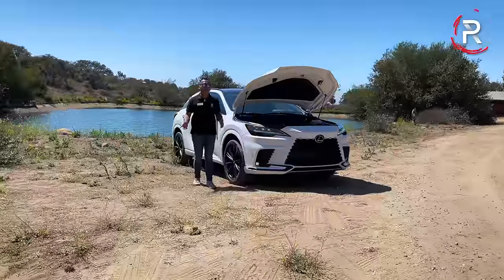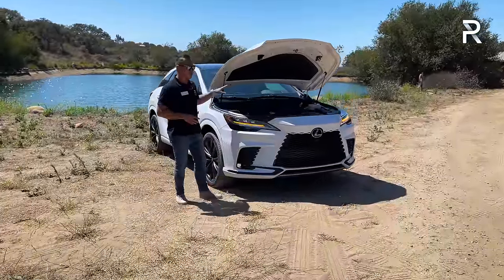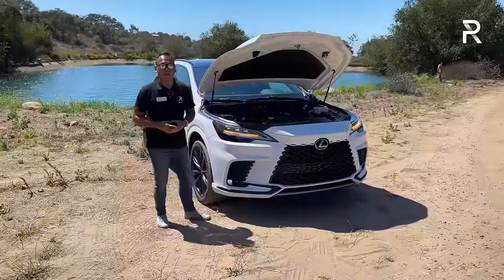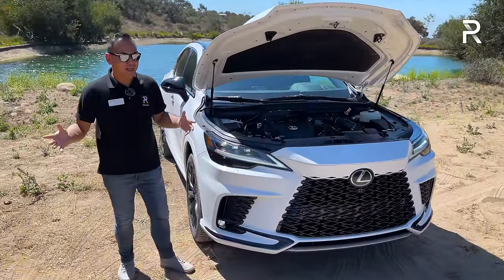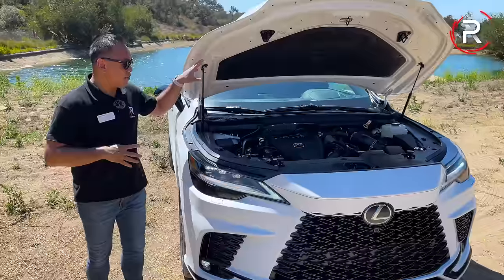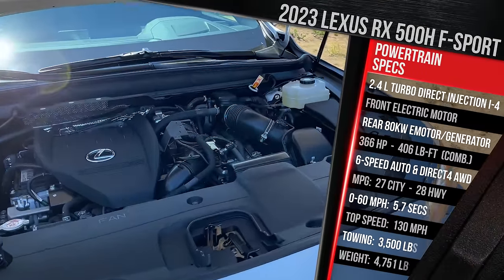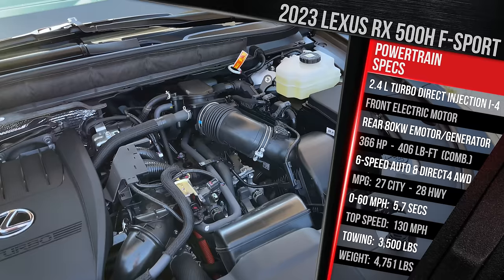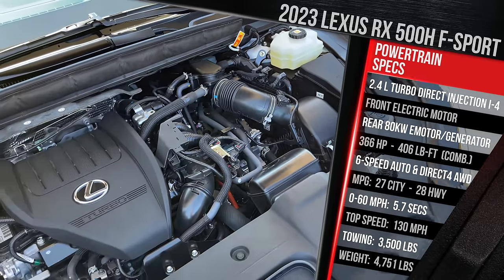Before we start talking about the completely redesigned exterior styling of the new RX, I want to show you what's powering this vehicle underneath the hood, because RX 500H F-Sport Performance is quite a name. It means we pair a 2.4-liter direct-injection turbocharged four-cylinder — the same engine found in the all-new RX 350, which replaces the old 3.5-liter V6.